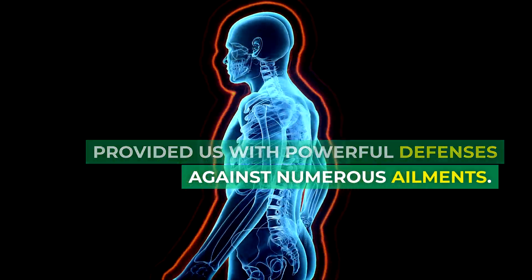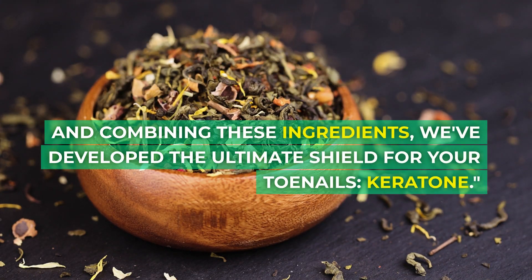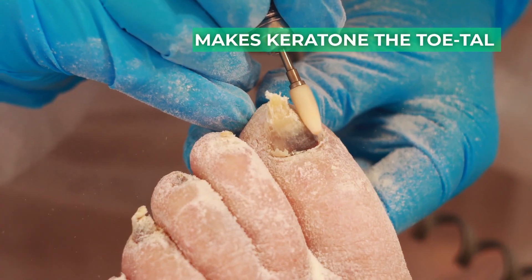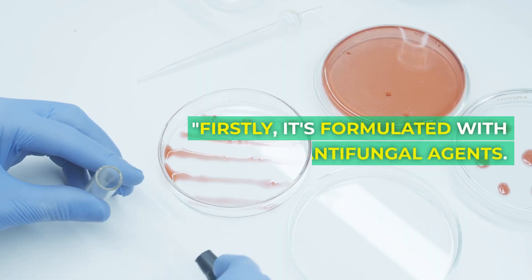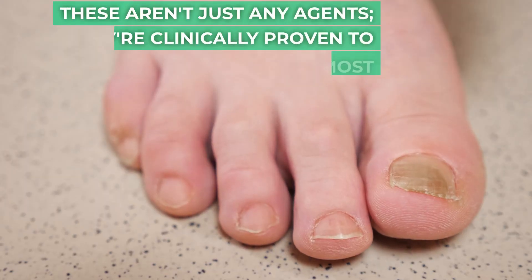For centuries, mother nature has provided us with powerful defenses against numerous ailments. Combining these ingredients, we've developed the ultimate shield for your toenails: Keratone. So what makes Keratone the total package? Firstly, it's formulated with natural antifungal agents — and these aren't just any agents.